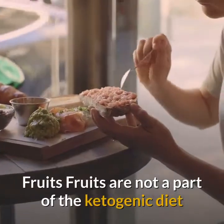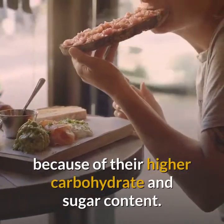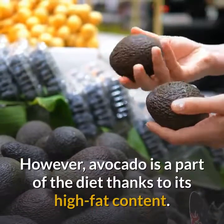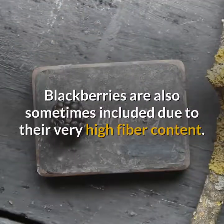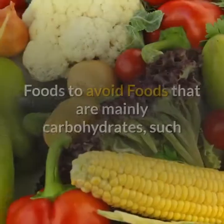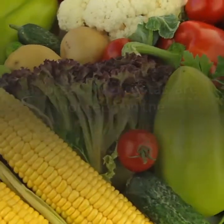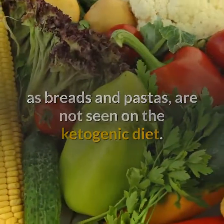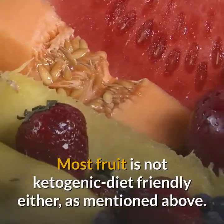Fruits are generally not a part of the ketogenic diet because of their higher carbohydrate and sugar content. However, avocado is included thanks to its high fat content, and blackberries are sometimes included due to their very high fiber content. Foods that are mainly carbohydrates, such as breads and pastas, are also not seen on the ketogenic diet.